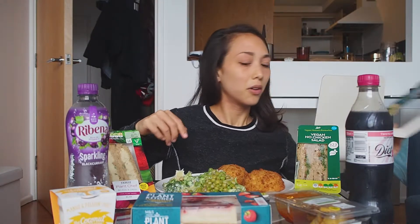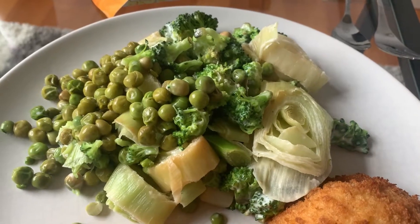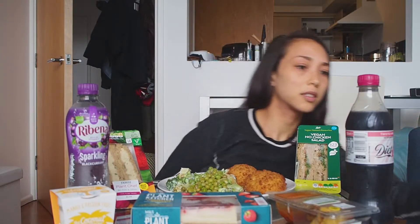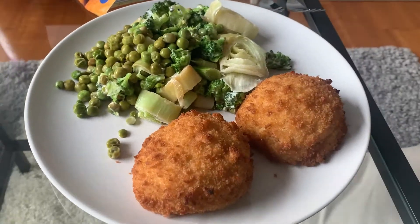It comes with a main, a side, and a dessert. This salad right here is the green vegetable medley, which comes with peas, leeks, and broccoli and a creamy vegan dressing. And these fried things — this is the Plant Kitchen melt in the middle no fish cakes.